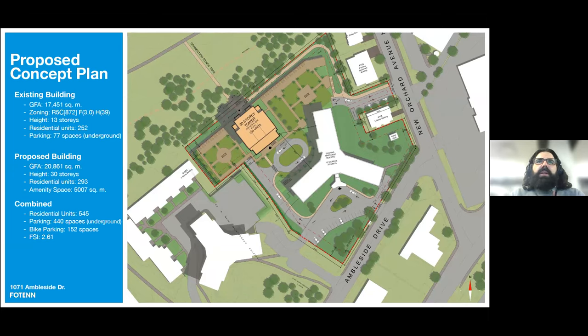I want to finish with project statistics. The existing building on site is 13 stories tall and houses 252 residential units, including 77 underground parking spaces. The proposed building has a height of 30 stories, including 293 residential units, and will provide over 5,000 square meters of amenity space. Combined, the properties will include 545 units, 444 underground parking spaces, 152 bicycle parking spaces, and will collectively have an FSI of roughly 2.61. I'll now hand it over to the design team to walk you through the concept plan more fully.